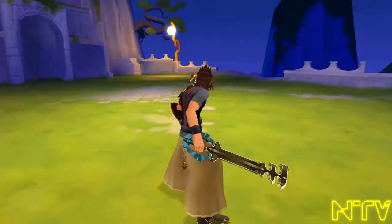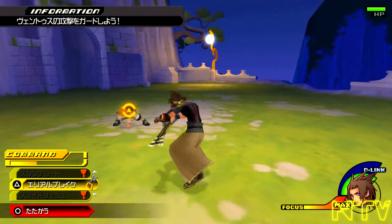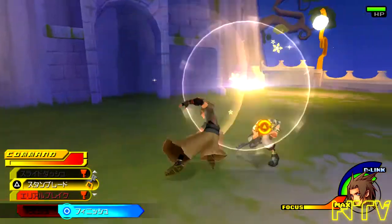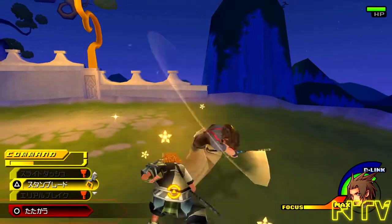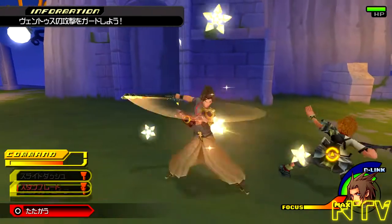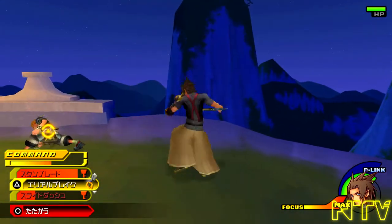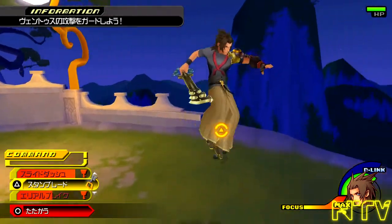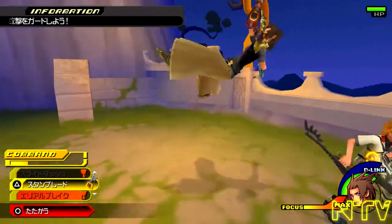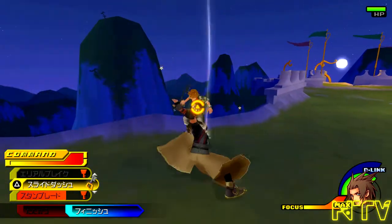We got some more gameplay — still part of the tutorial. Sparring match — you're playing as Terra now. I cannot get over how clean it feels. Kingdom Hearts 3 — 60 frames per second confirmed. I'm kidding. I can tell this is 30. I'm being completely honest — I feel like I've seen a tiny bit of frame drops, but it still looks good. There are certain points where it seems like it kinda falls out for a second.